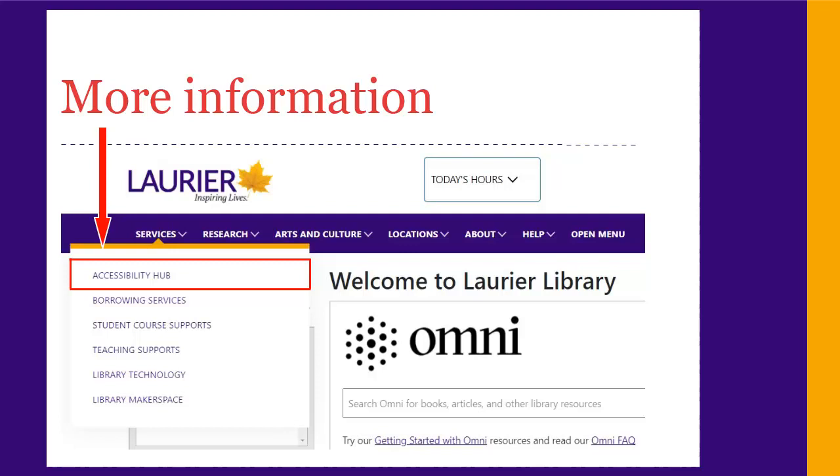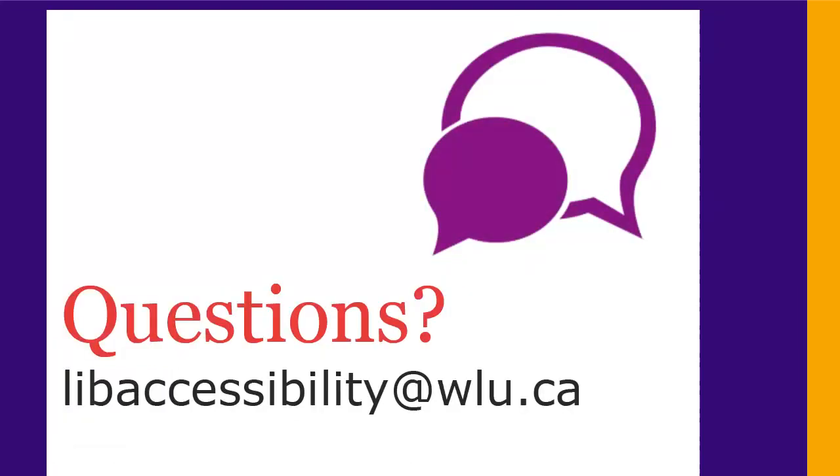Those are some of our most used accessibility services. For more details and other services, check out the Accessibility Hub on the library website. To find it, choose Services from the top navigation bar, then Accessibility Hub. For questions, feedback, or help using our accessibility services, please contact the library accessibility staff at libaccessibility@wlu.ca.